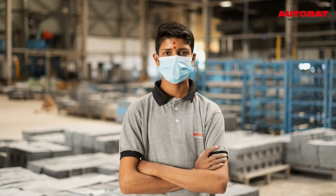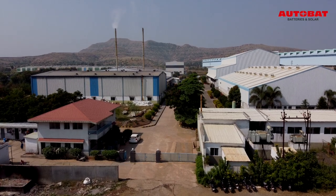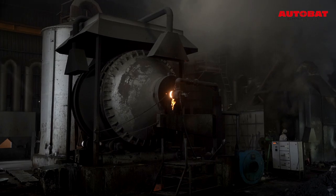We have a competent team of professionals, versatile products, expertise and experience of working. Let us take you through our incredible battery manufacturing process.